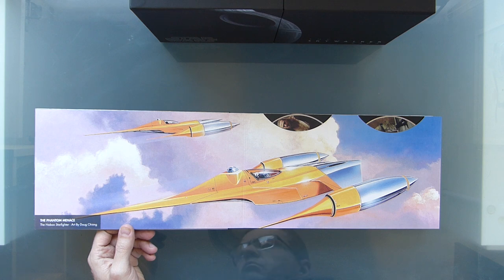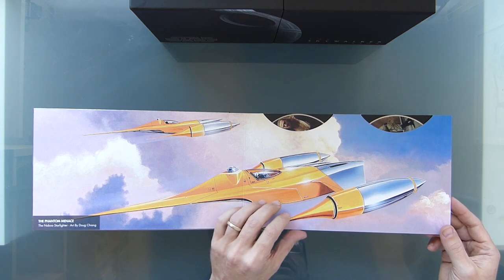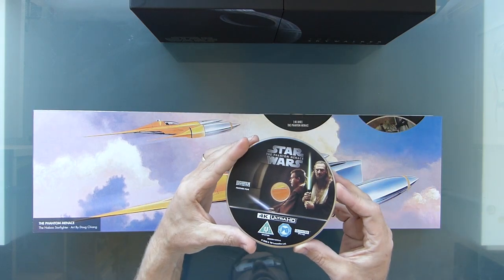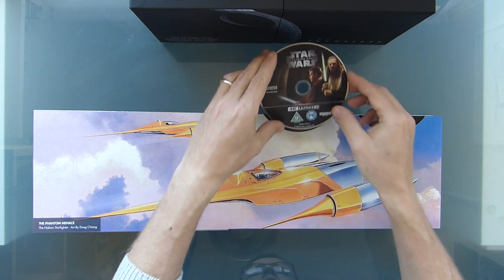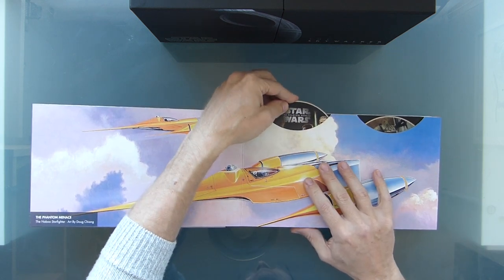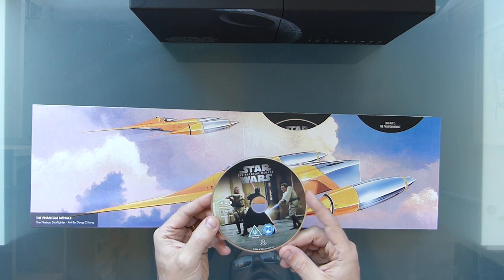I love the starfighter from Phantom Menace — some of the nicest production art from Doug Chiang, who's still involved in a lot of this stuff. And so we have the 4K Ultra HD disc for Phantom Menace. I think that's what I'm going to be starting with this evening to watch. It's quite stiff getting back in — the slots are only just wide enough to fit the disc, so they kind of pop back in. Then we have the Blu-ray.